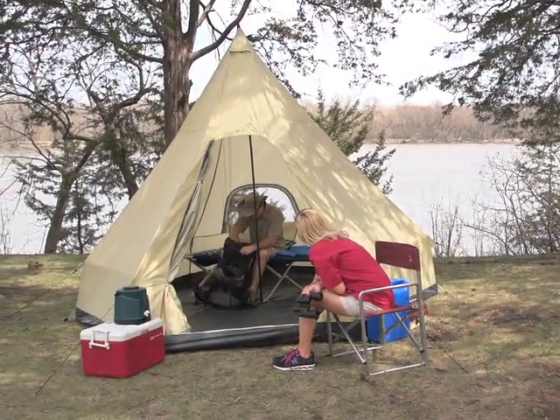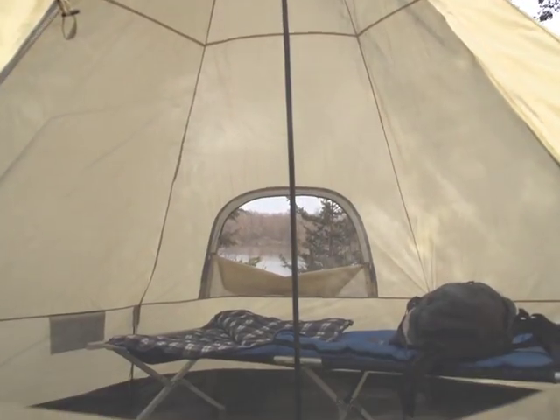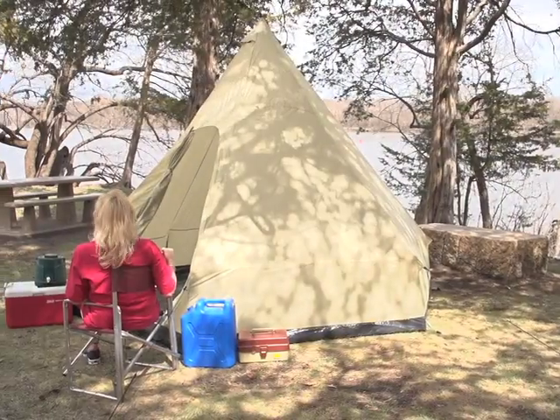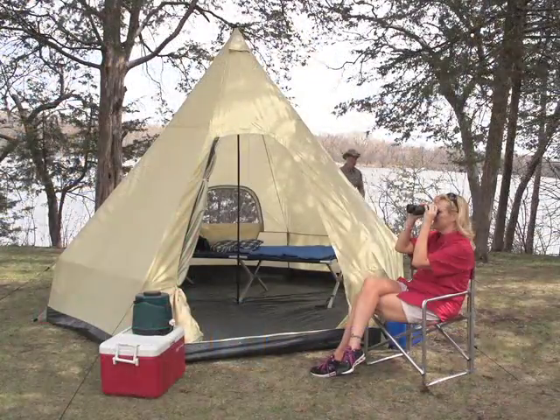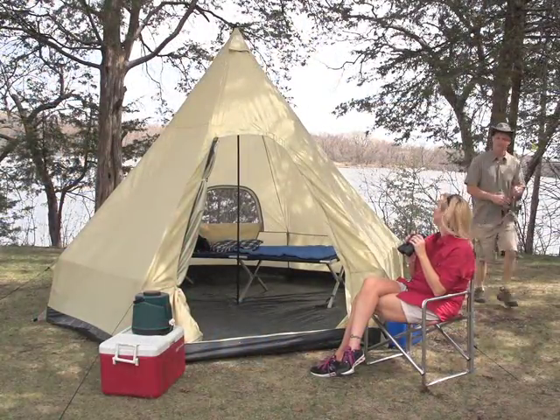Large and open floor plan gives you plenty of room to stretch out, while big breezy windows let in all the sights and sounds of summer. Bring your family face to face with the beauty of the great outdoors. Order your Guide Gear Lodge tent from us and start camping right.